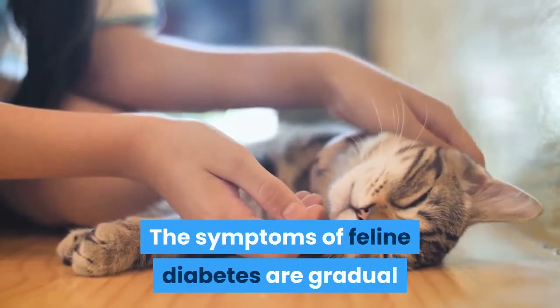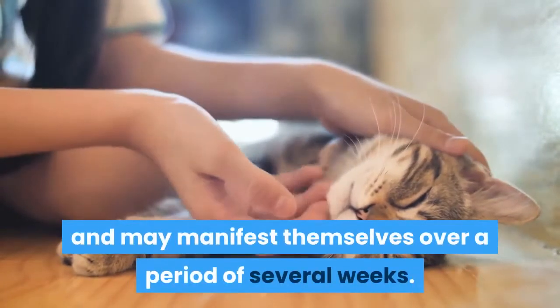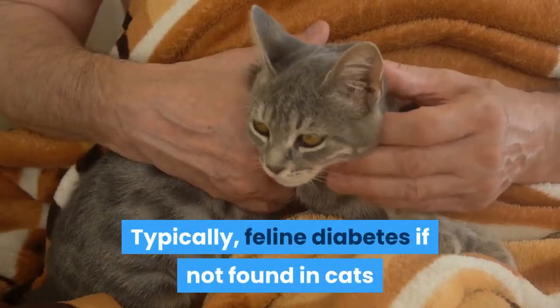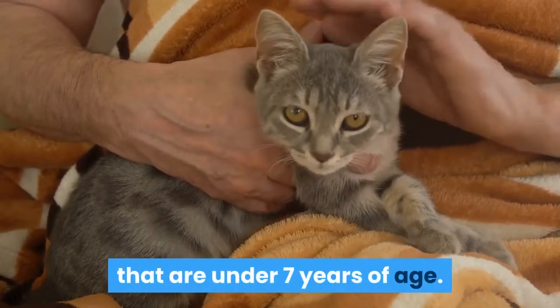The symptoms of feline diabetes are gradual and may manifest themselves over a period of several weeks. Typically, feline diabetes is not often found in cats that are under 7 years of age.